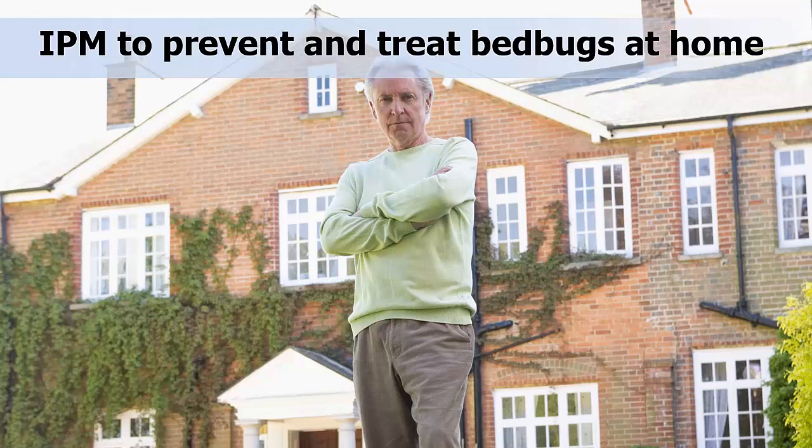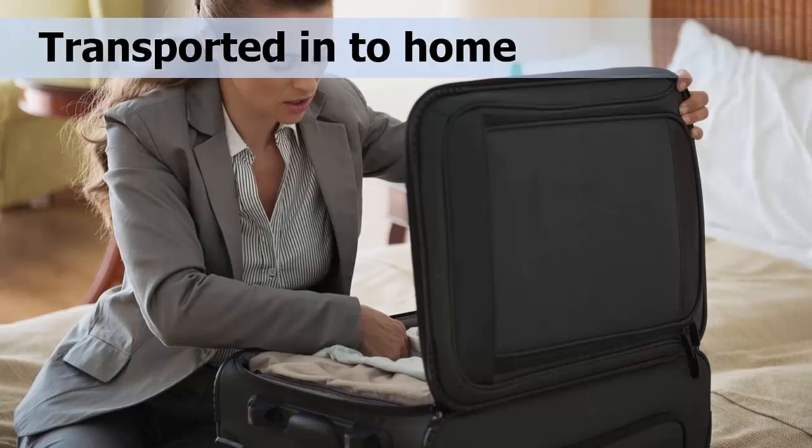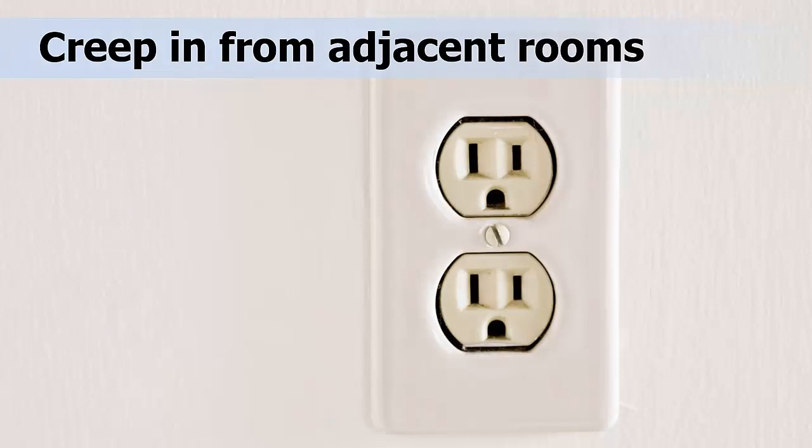IPM uses a multi-pronged approach. Your first step should be to prevent bringing them into your home, so taking proper precautions is important. Bed bugs cannot fly, so they can only enter your home in two ways: one, by being transported in clothing, backpacks, suitcases, mattresses, or other furniture; two, bed bugs can also walk in from adjacent apartments or rooms, and through cracks or conduits for electrical wiring or plumbing. They search for a sleeping human by moving up walls, bed linens, bed legs, or anything touching the bed.